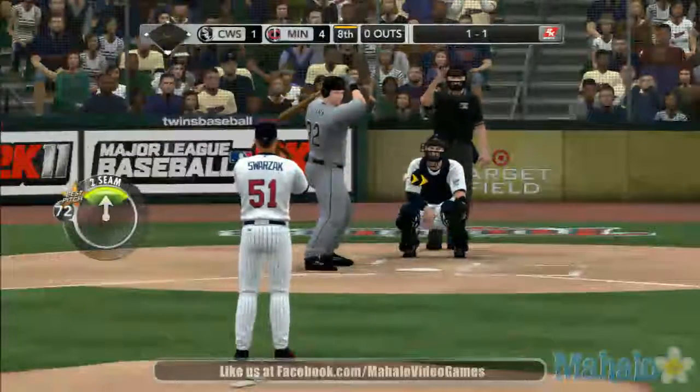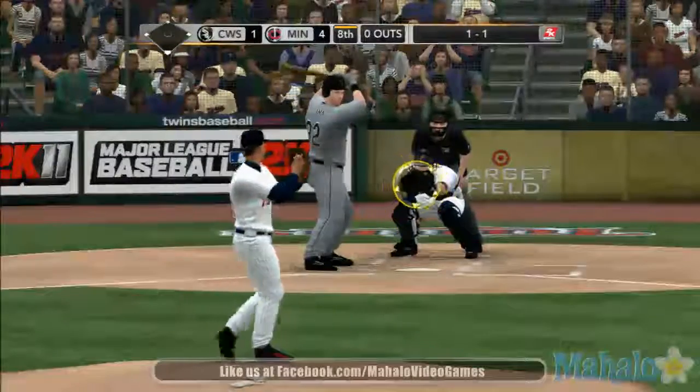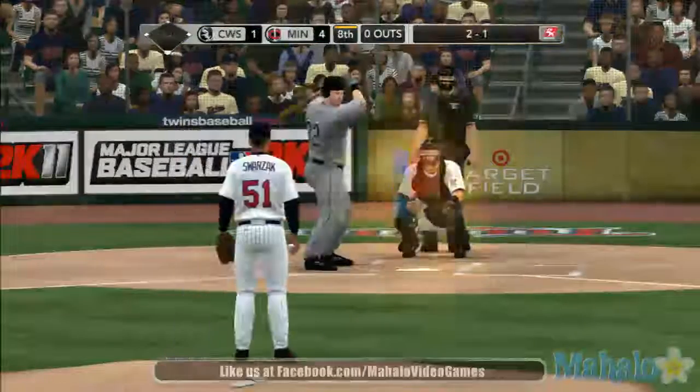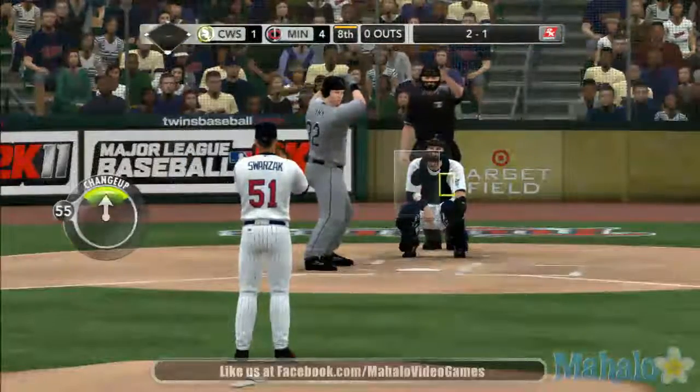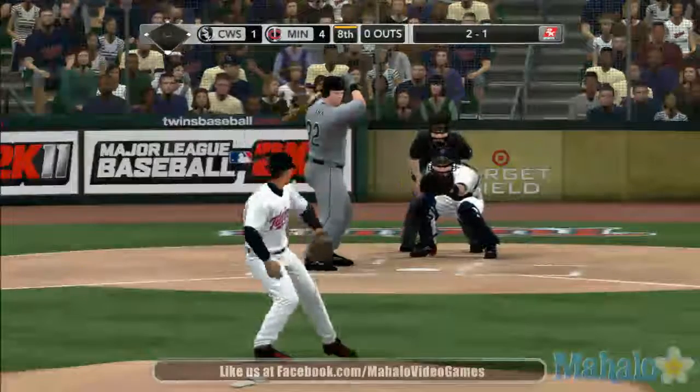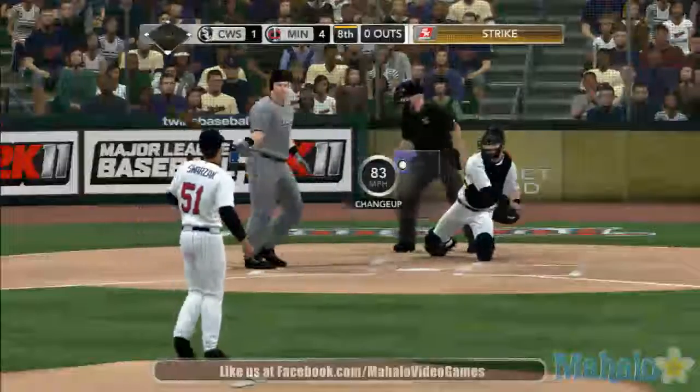1-0 pitch, a curve, it's in there, 1-1. Fastball inside, 2-1. A front-door two-seam fastball, trying to throw it inside, letting it tail back to the inside corner. Couldn't quite catch the corner, though.